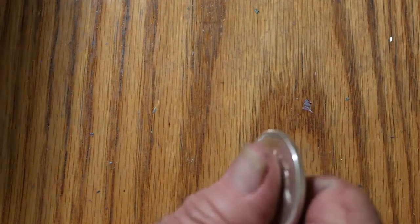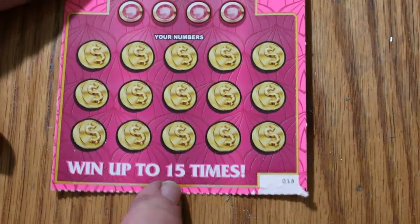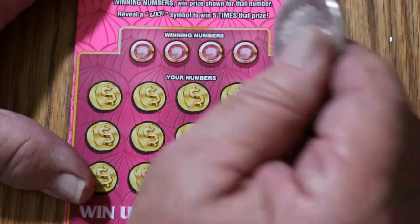Not only can you match the number and find the luck symbol, but if you notice, you can win up to 15 times. So it is possible to get all the numbers matched. Hasn't happened to me yet on this one, but we can hope.